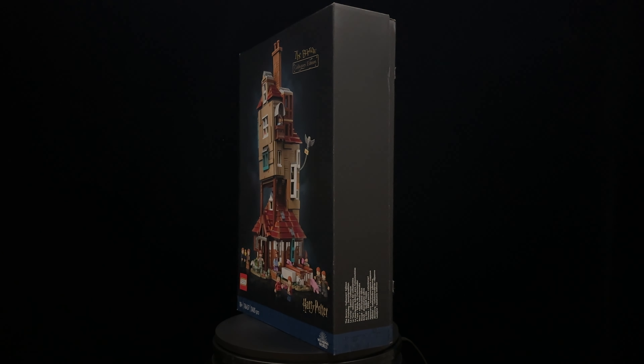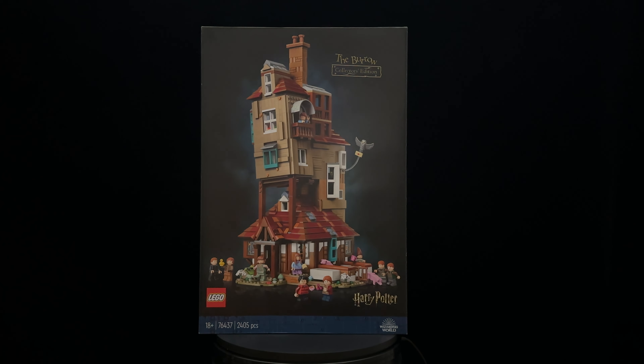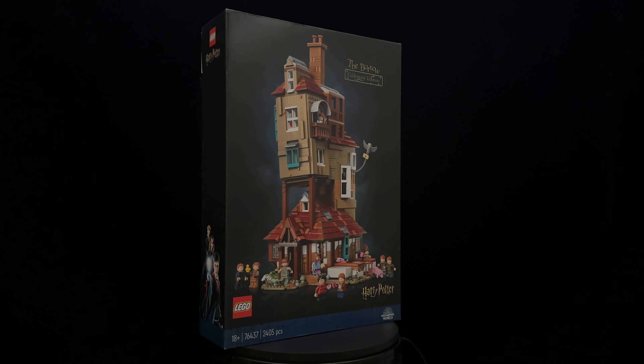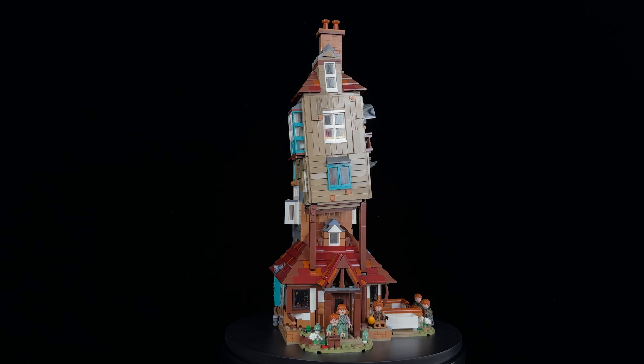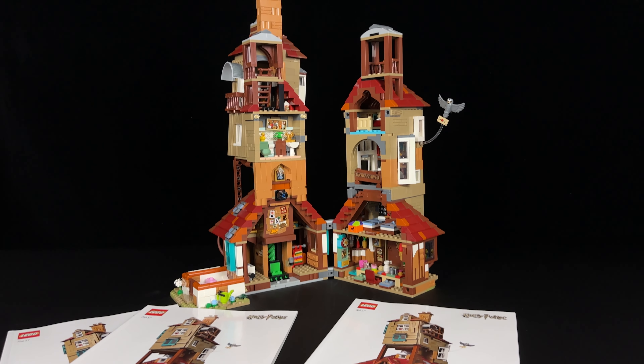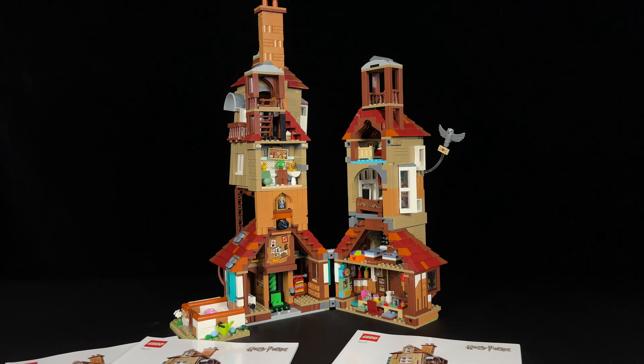The Burrow Collector's Edition, set number 76437, is priced at $260 American dollars or Euros, or £220 British pounds. This set comes with three instruction manuals — two guide you through building one half of the house, while the third focuses on the smaller section. However, the smaller section of the house requires significantly more stickers than the larger half, which, given the price point, may feel excessive to some.